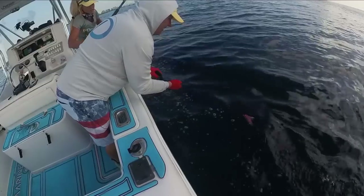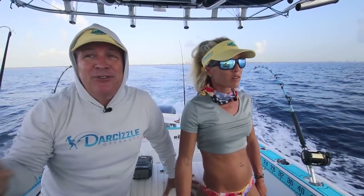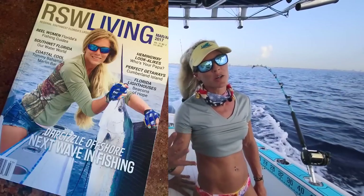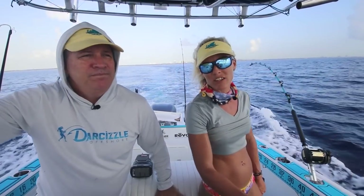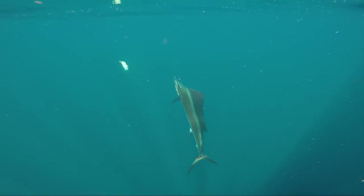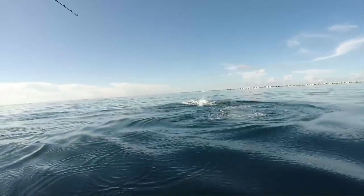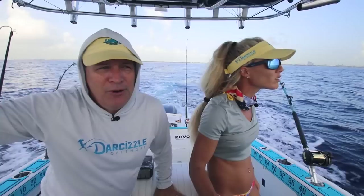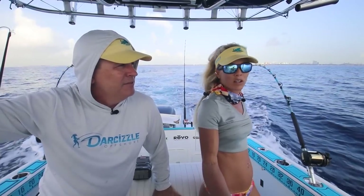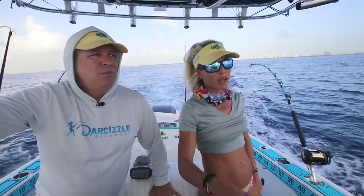We're going to release the sailfish anyway, so it's not fatal. You probably would have preferred a picture, but I've got a million pictures — you've taken a picture with every billfish in the world. In a sailfish tournament, you have a 12-foot leader and you touch the leader and it's a catch, so it's perfectly fine. We already got a couple of sail bites earlier this morning — we can tell by the way our baits look.